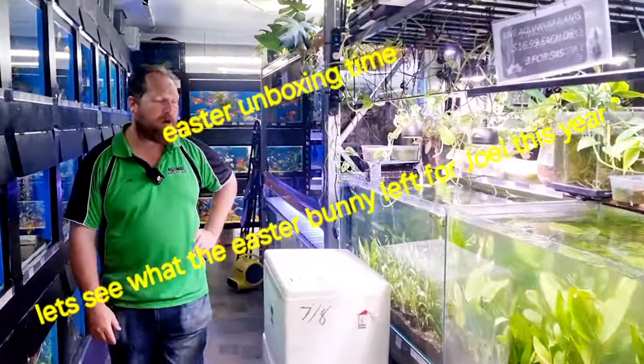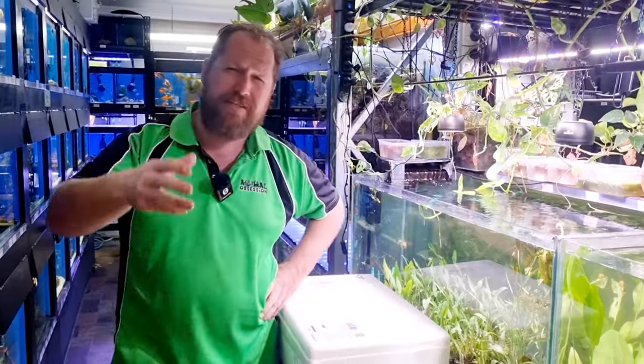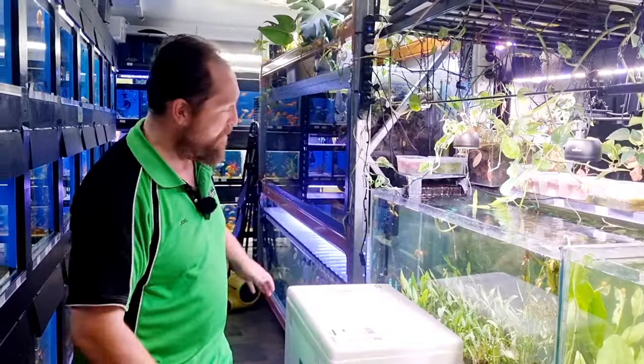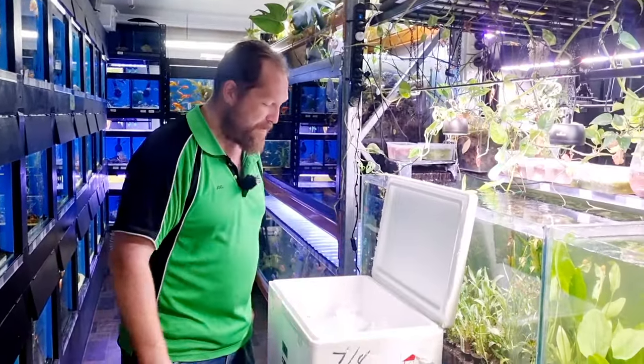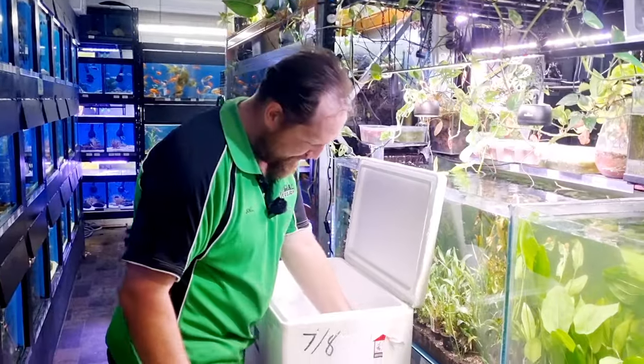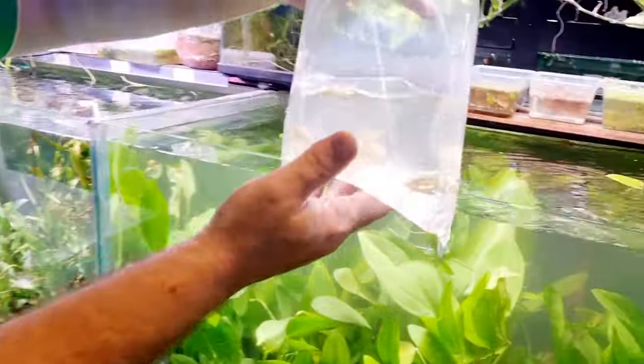Unboxing time! Last one before the semi-holidays — we are going to be shut on Good Friday and Easter Sunday. I have opened over those days before but I could really do with a break. I feel all the staff could do with a bit of a break, so we are going to take one — but we're not having a break from unboxing videos, as you can see. Let's get straight into it and see what goodies we have got today.